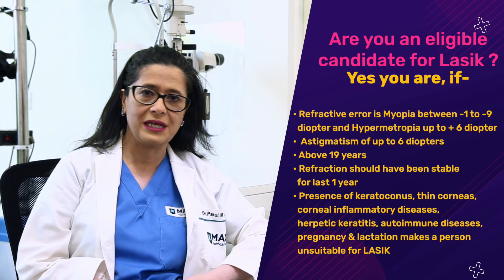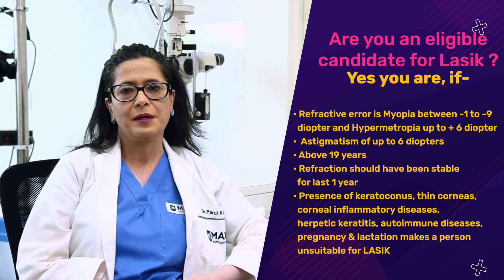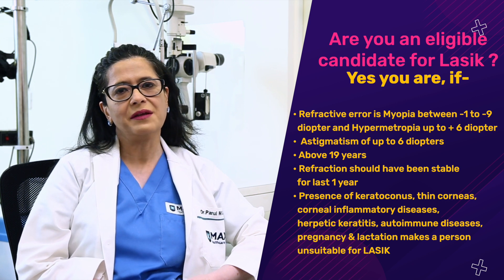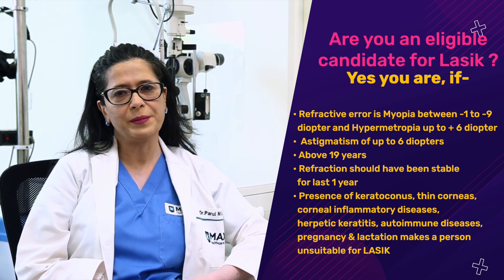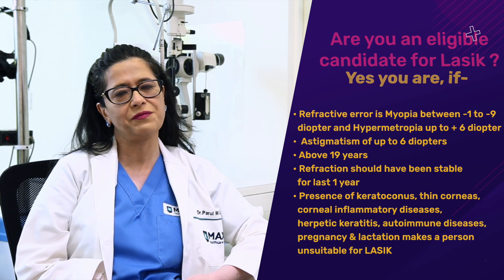First and foremost, are you an eligible candidate for LASIK? You are eligible if you're 19 or older — there is no upper limit. Your refractive error, the spectacle power, should have been stable for more than a year, and there should be no local ocular pathology, which we would check and confirm whether your eyes are fit for LASIK or not.